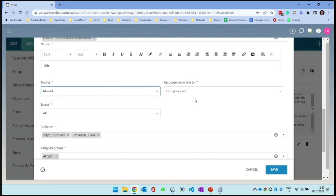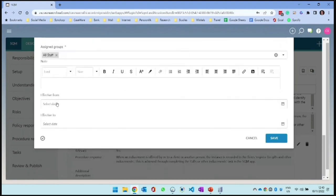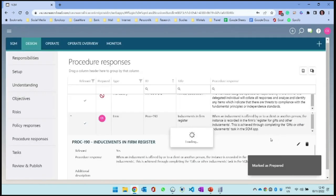For the gift register procedure, it is applicable to all firm personnel - it doesn't matter who receives a gift, everyone needs to document it. But you can also assign it to someone specific. Another policy might be that the gift register is reviewed on a weekly basis - that's something we can schedule. We can then allocate it to someone so they receive a task every Friday to go and review the gift register. We assign it to all the relevant groups, set effective dates, and I can sign off that item as prepared.